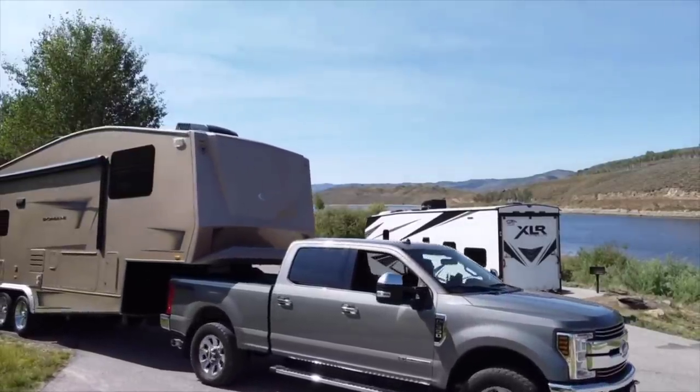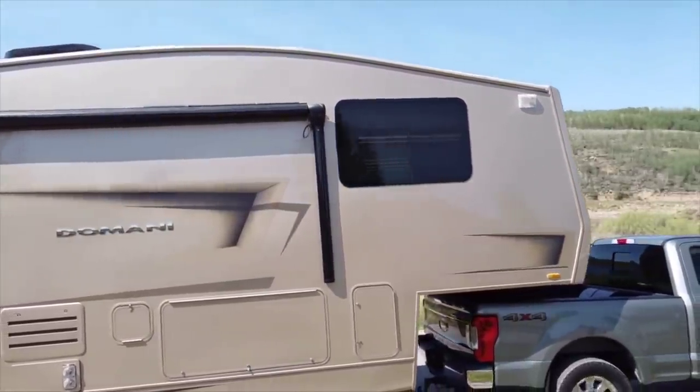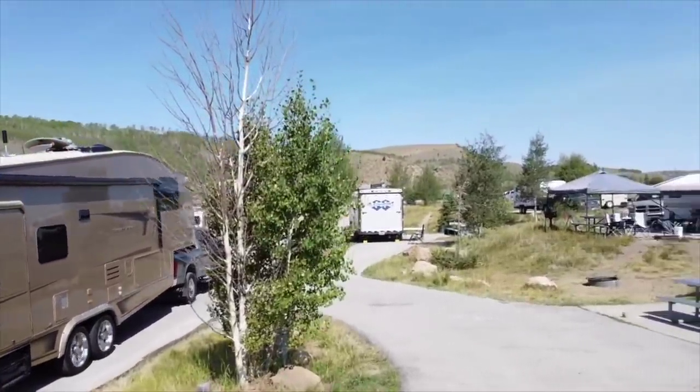Overall, for a small space it works great for what we need. Big thanks to Big Truck Big RV for letting us do this collaboration. If you'd like, jump on over to our channel Jaunt Junkies and check out everything we have coming up. Thanks again, and as we always say — enjoy your weekend!